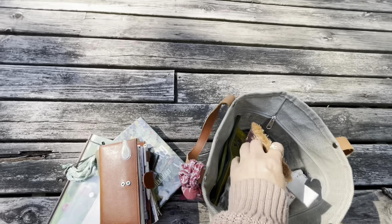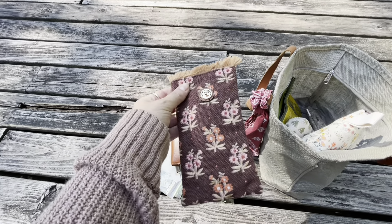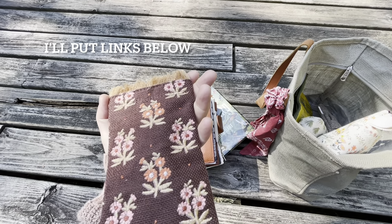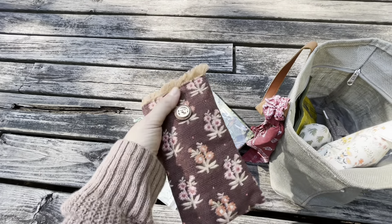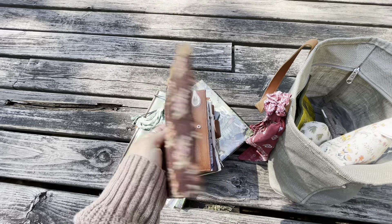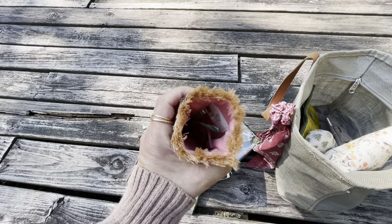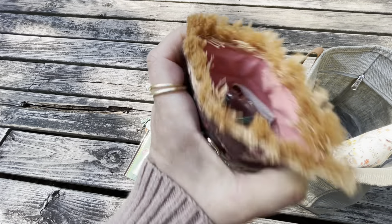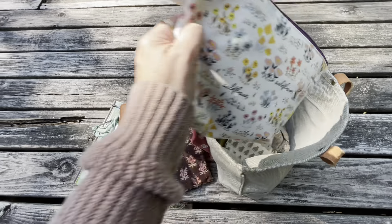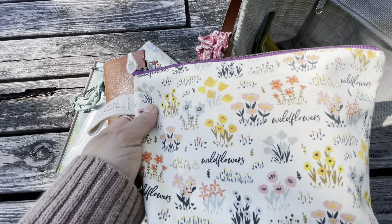I brought this little pouch I got a few weeks ago after I saw it on someone's Instagram stories. She had one with a bird on it, which was really cute, but I liked this design. I had some fountain pens in it, but just took a spare pair of reader glasses for the weekend. And this is the Luna Lisa wildflower design pouch.